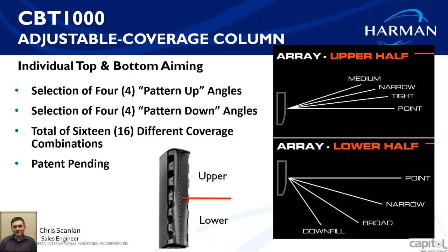How they're able to adjust is through individual top and bottom aiming in each cabinet. There are four options for pattern up angles — the top part of the speaker — and four pattern down angles, giving a total of 16 different coverage combinations. So if you have a wide area in the front and a narrow area in the back due to throw distance, you can adjust as needed — not just for length or width of room, but also for speaker height, giving huge customization to match a wide variety of rooms.